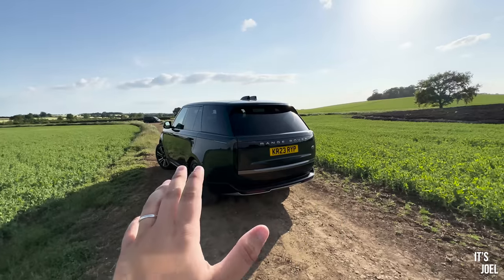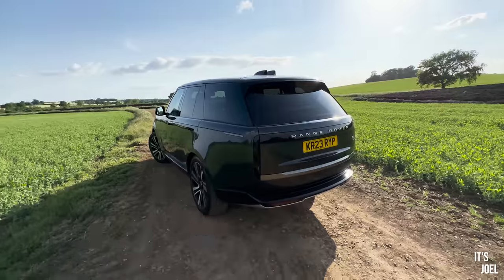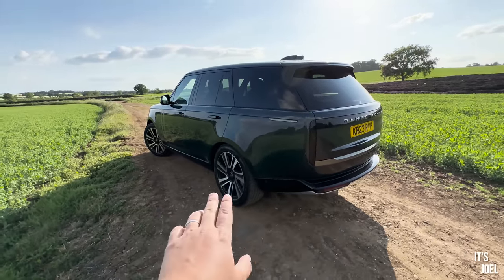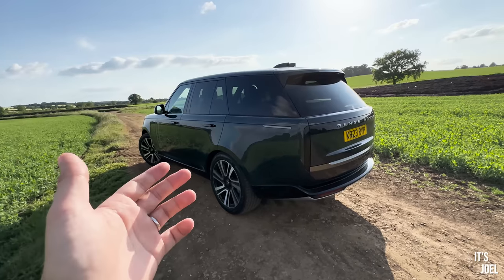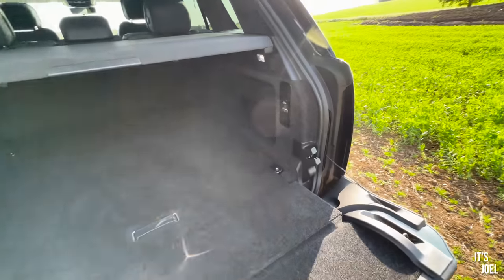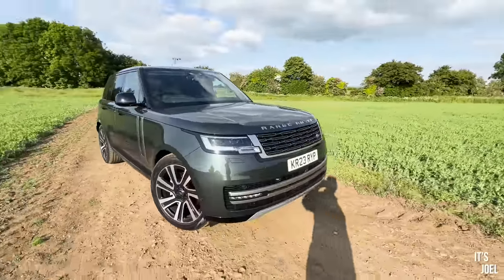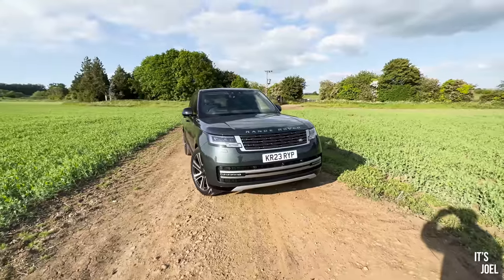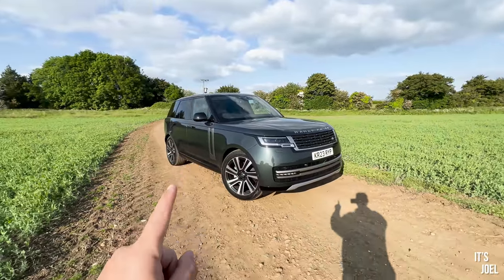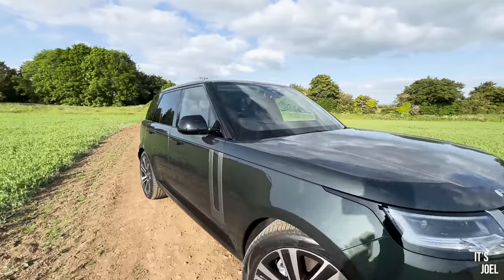In person this car is just absolutely gorgeous. I chose this color — Belgravia green. In an ideal world I'd probably have a tan interior, which I think would be a perfect combination. The wheels are an extra; I think they're 22 inches, however it doesn't seem to affect the ride quality at all — it still feels completely luxurious and soft. We still have the classic split tailgate, and if you want to load shopping you can lower the air suspension even more to make it easier. I chose the D300 diesel between the diesel and hybrid options, knowing I'd be doing lots of miles on the motorway to Scotland, and I've averaged around 40 miles per gallon so far. The thing's not slow either — still very fast, around six and a half seconds to 60.